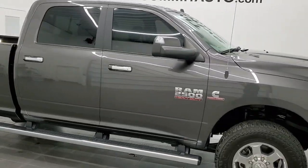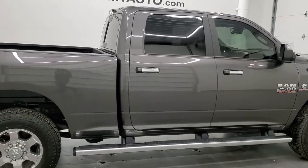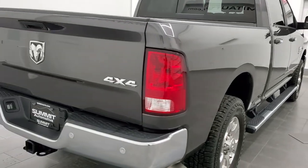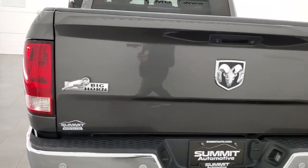Hey, this is Brett and this 2018 Ram 2500 Crew Cab Short Box Bighorn is stock number 12469Z. We're here at Summit Automotive in Fond du Lac, Wisconsin — your new and used heavy-duty truck and Ram headquarters.